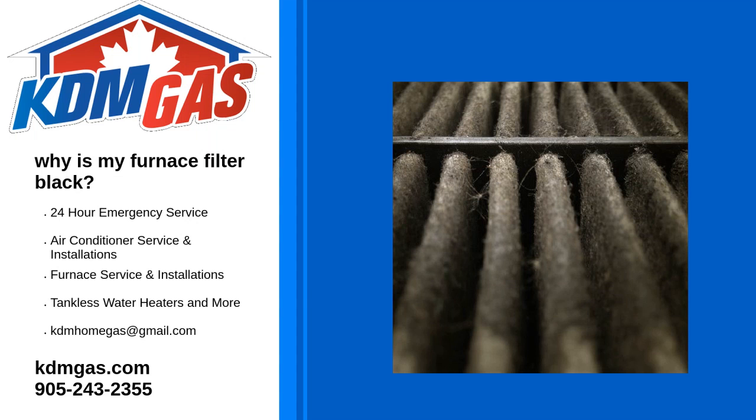Your furnace works hard all day to keep your house warm, but many people forget they exist. So when they go to change their filter and notice it is pitch black, they're not sure what to do.